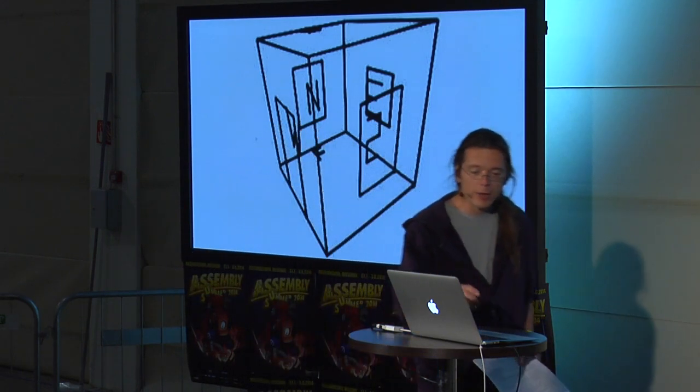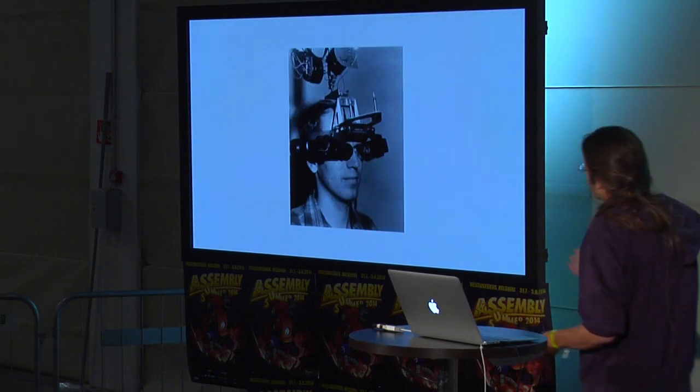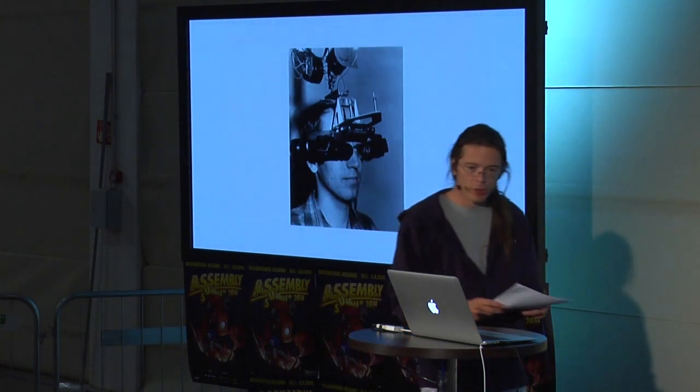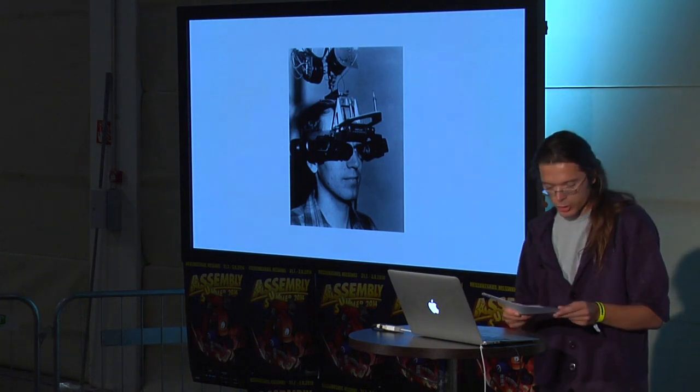It had a transparent view, so some people could say it's augmented reality and some say it's virtual reality. By 1970, he had a fully functional head-mounted display.